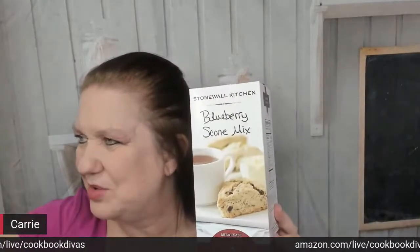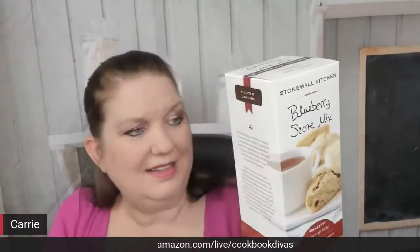I don't usually make scones, but just in case, there's a blueberry scone mix. This box doesn't feel very heavy actually. They have clearly written expiration dates on the bottom, which I really appreciate because not a lot of companies make it easy to find out when your food is expiring.